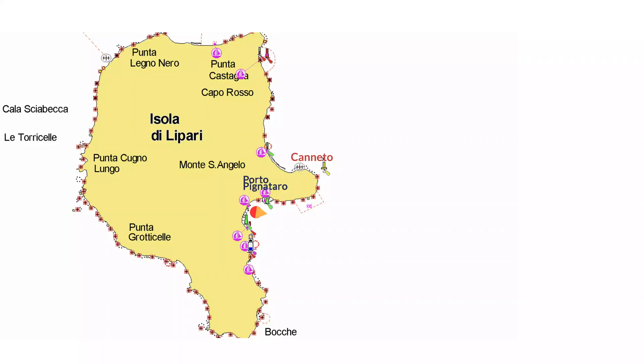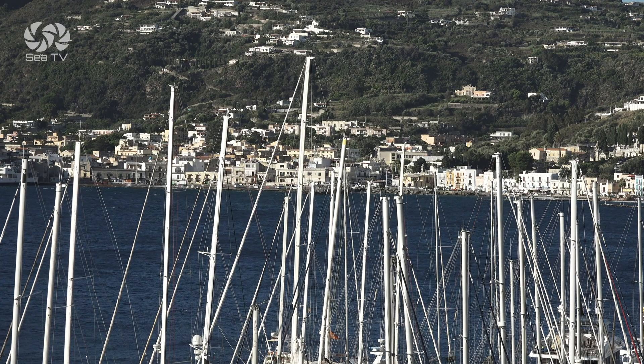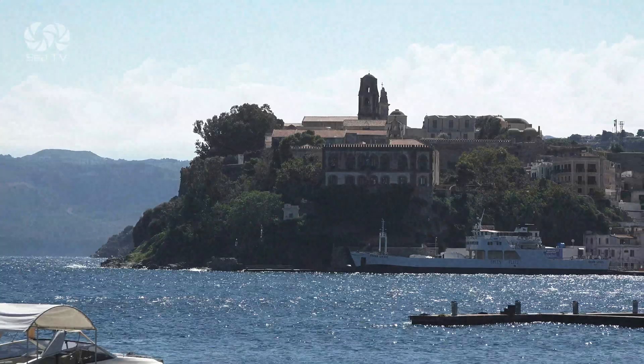You can dock closer to the city in Rada del Pari, but these platforms are open to the bay and are affected by winds and by the wake from traffic entering the city's port.